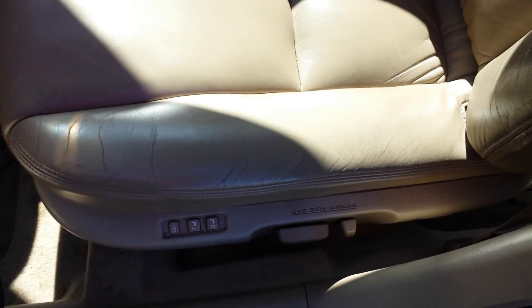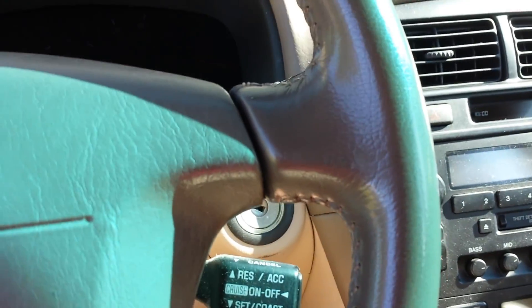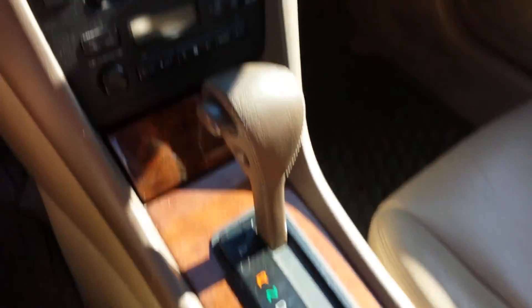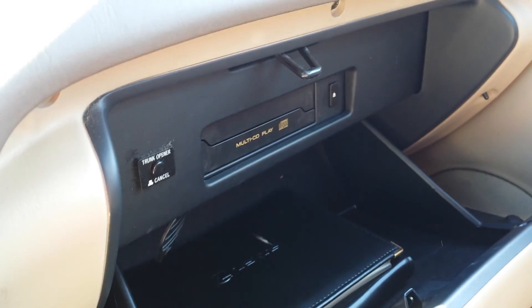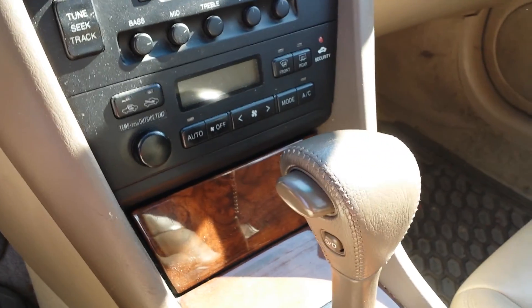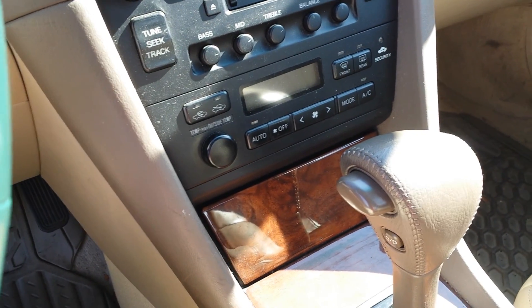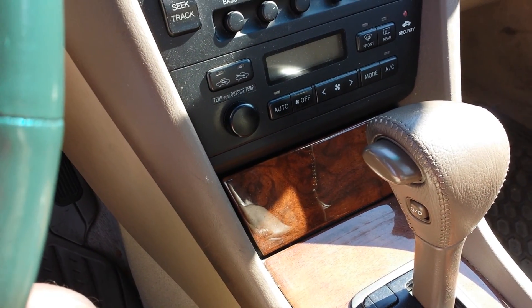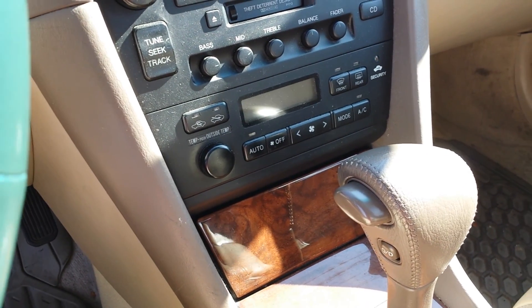Like I said, it's fully loaded. It's got memory seats, full power on both front seats, power windows, traction control, heated seats, a six-CD changer controlled by a little box with CD holders that you put in there and control from the radio, and auto AC. When you push that button it automatically cools — or heats — the car down to whatever temperature you have it set at.